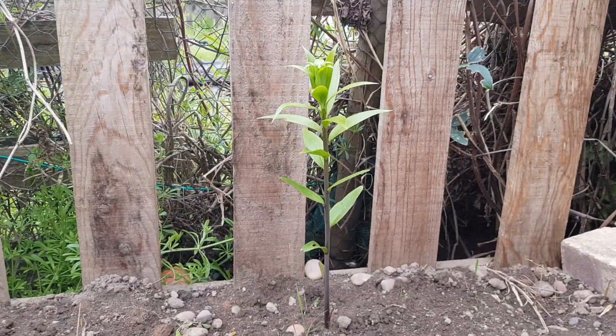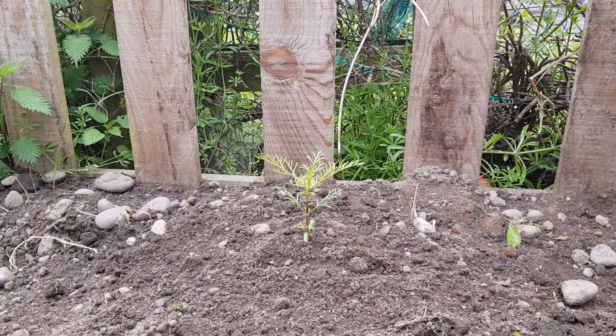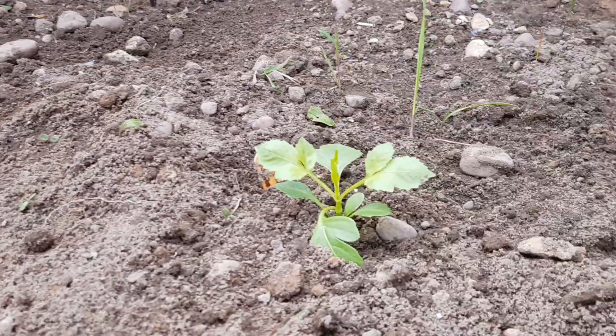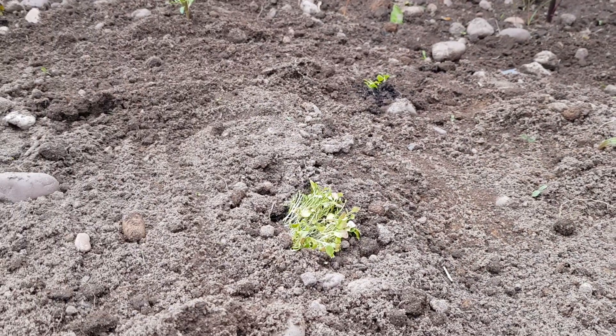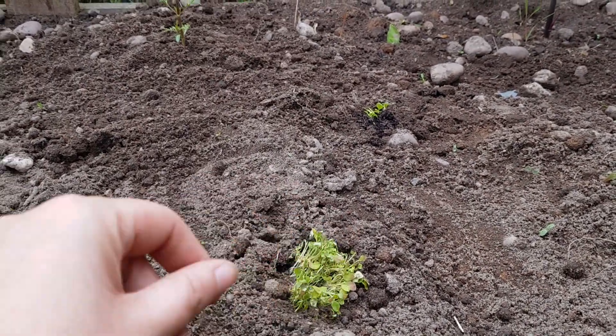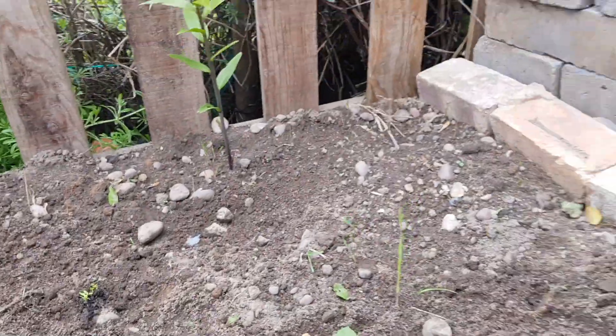Rosemary and lily — doing fabulous. Cosmos and one daisy that came out, and some more lobelia. These were looking quite sad when I got them out of the pots — they were definitely ready for being potted on or moved at least.